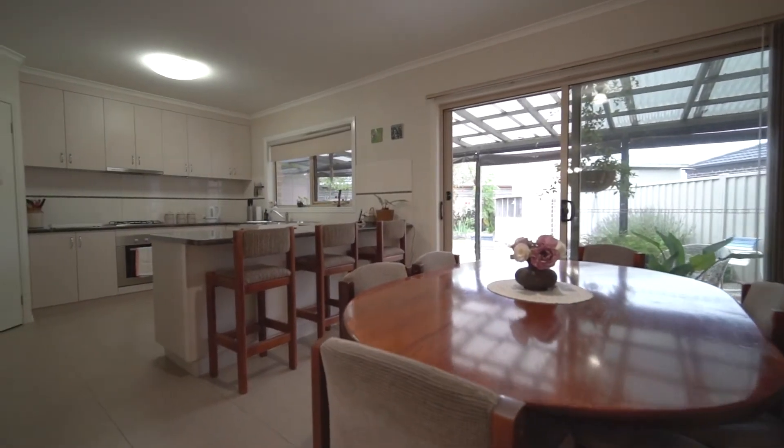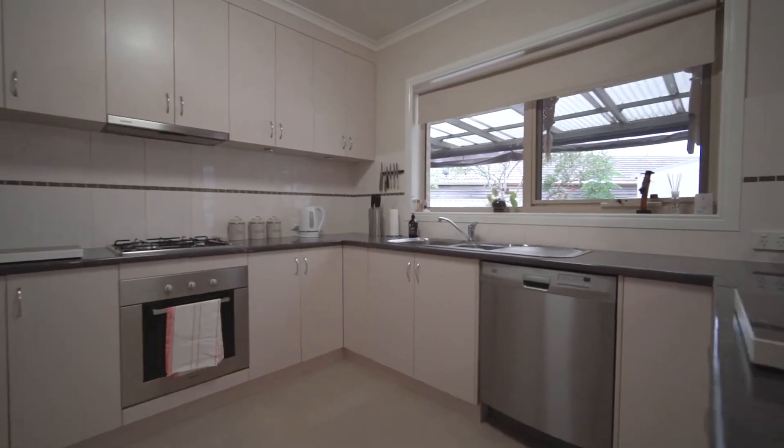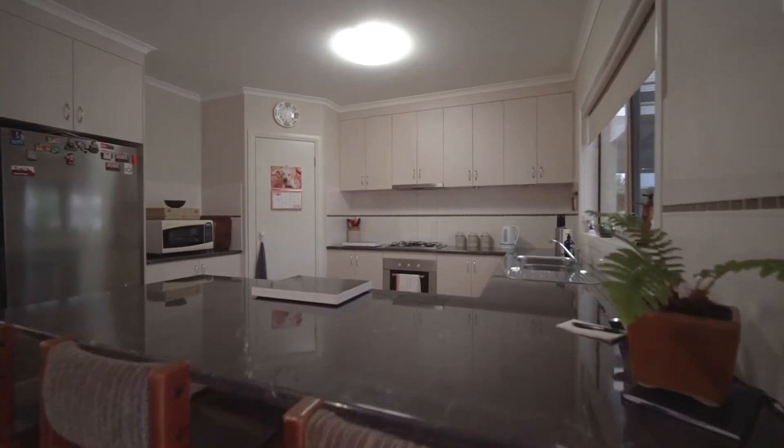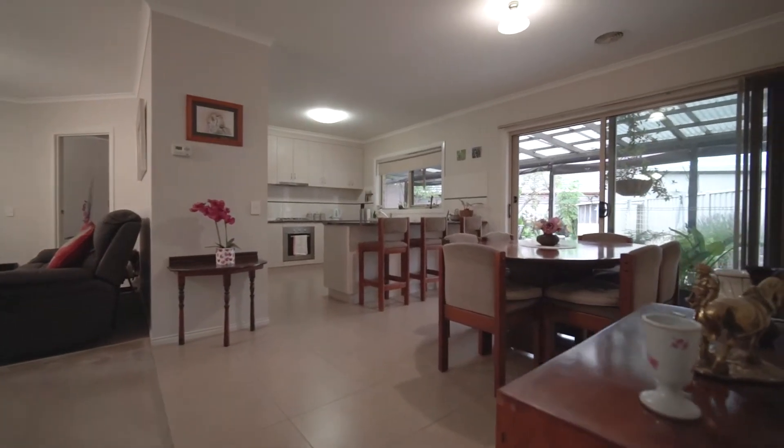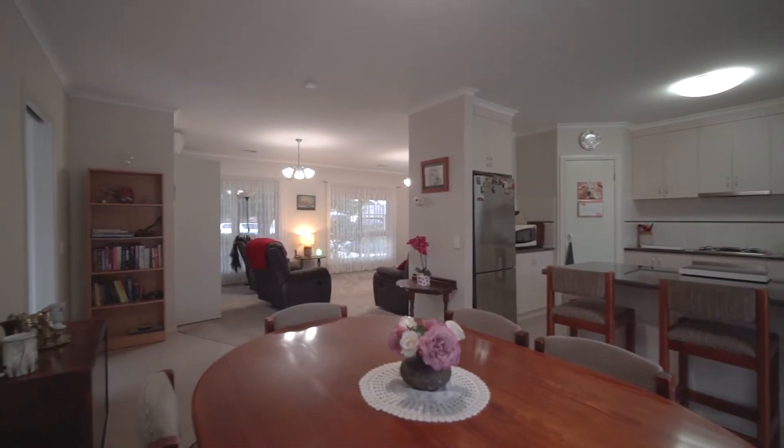The well-appointed kitchen boasts high-quality appliances, laminate bench tops, stainless steel dishwasher, as well as plenty of storage space. The open-plan kitchen dining space offers an abundance of natural light with plenty of space to entertain.